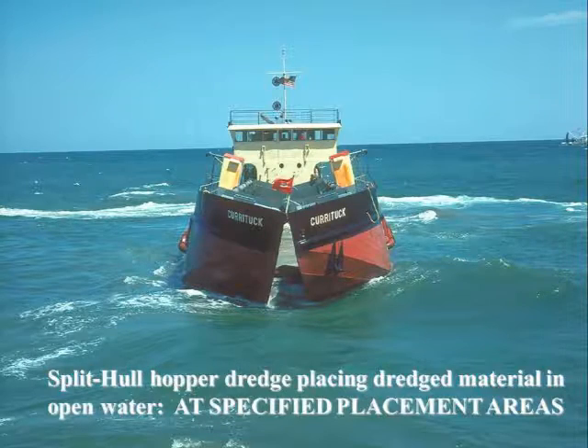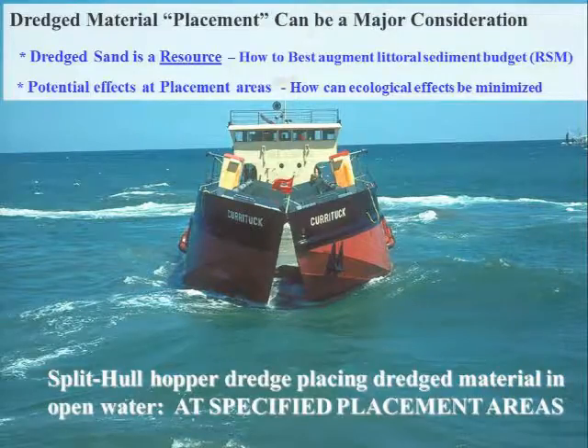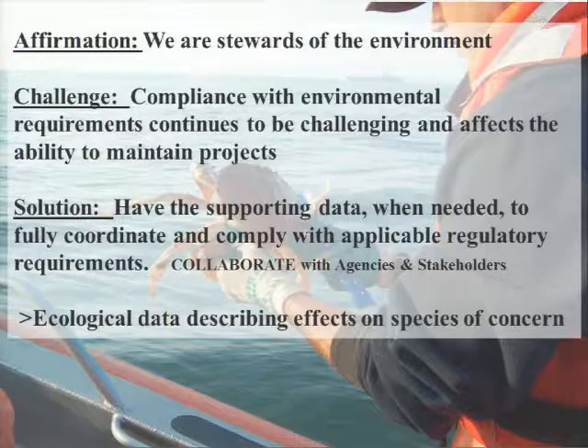To do that, we need environmental forcing data such as tides, waves, currents, and wind data. This is an example of a split-hull hopper placing dredge material by the North Jetty at the Columbia River. These types of data help inform decision-making to maintain safe navigation and minimize impacts on ecological species. We are all stewards of the environment, and in order to work within that environment and accomplish our mission of maintaining our navigation channels, we need to work together collectively with our resource agencies and fisheries to minimize impacts to ecology. At the end of the day, it's going to benefit everyone.